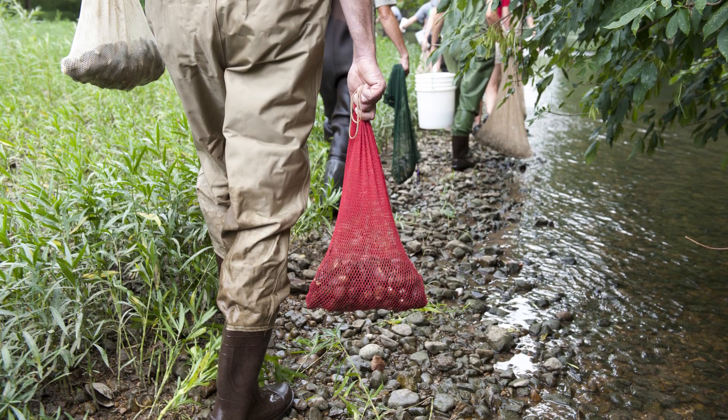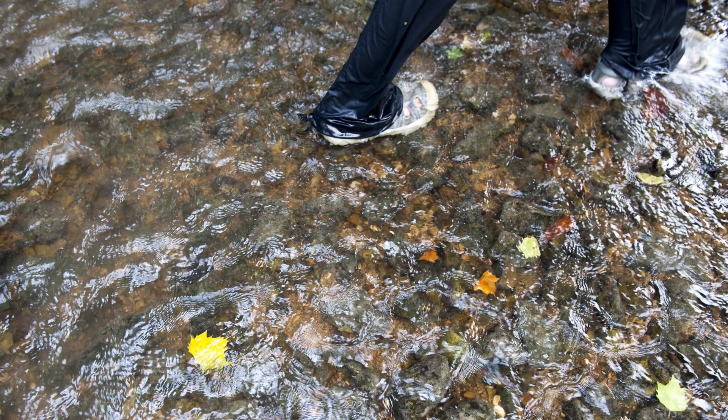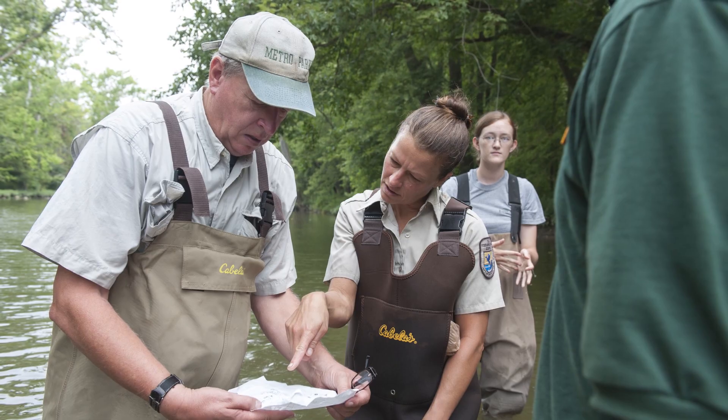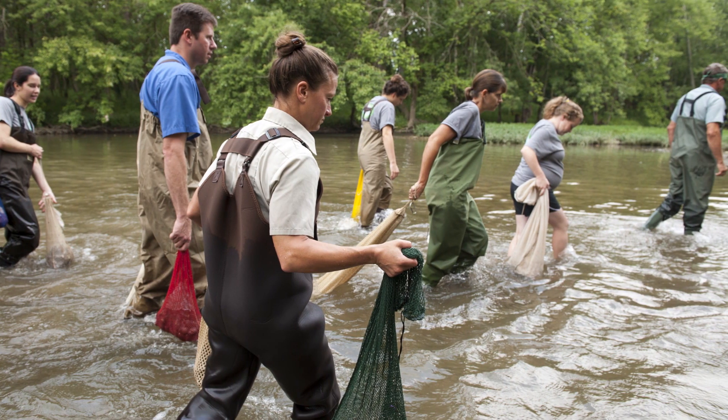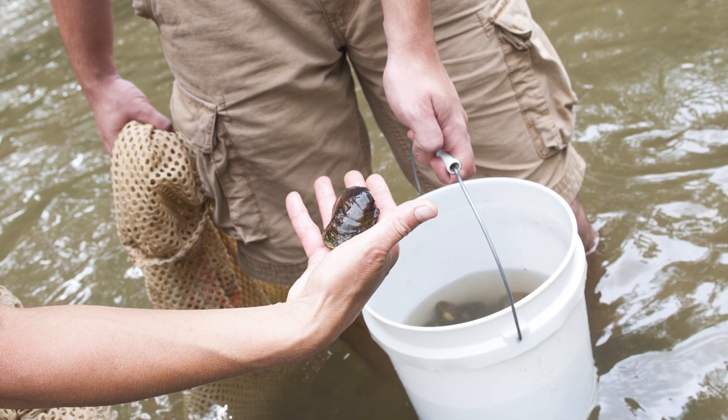The last place this species was seen in the state was in Big Darby Creek. Because the water quality is so good, because this watershed has gotten so much attention over the years, it's been brought back to the point where we feel like we can really do something great here and restore a really rare species back into central Ohio where it once was common.